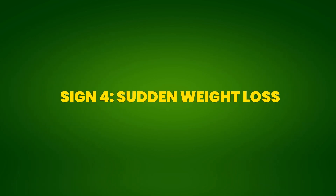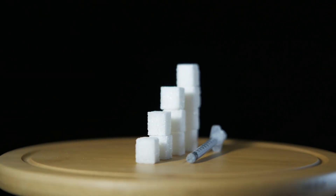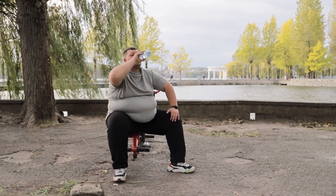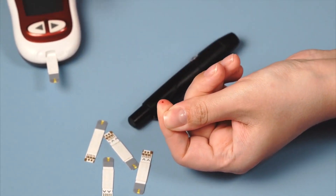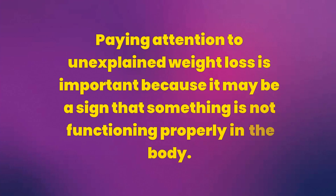Sign 4: Sudden Weight Loss. Sudden and unexplained weight loss can be an indicator of pre-diabetes. When the body cannot use glucose for energy due to insulin resistance, it starts using other energy sources, such as fat and muscle reserves. This process leads to weight loss even if the person has not changed their diet or exercise routine. Additionally, increased urinary frequency, another common symptom of pre-diabetes, contributes to calorie loss as excess glucose is eliminated from the body through urine. This cycle of continuous glucose and calorie elimination can result in significant and rapid weight loss.